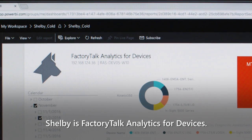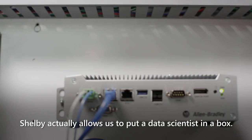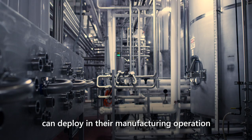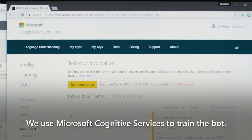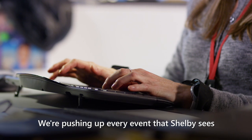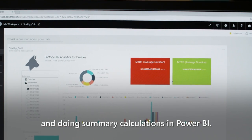Shelby is Factory Talk Analytics for Devices. Shelby actually allows us to put a data scientist in a box. It is an information appliance that our customers can deploy in their manufacturing operation to analyze the data coming out of the device. We use Microsoft Cognitive Services to train the bot, and this also uses machine learning. We're pushing up every event that Shelby sees and doing summary calculations in Power BI.